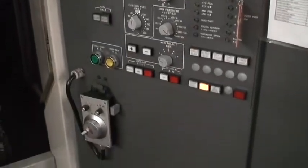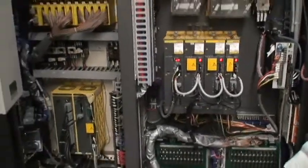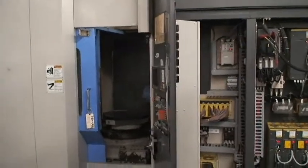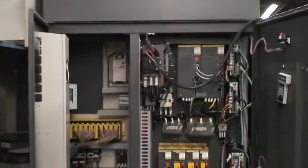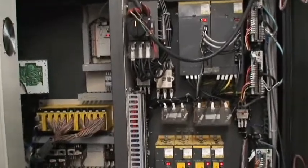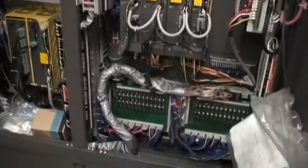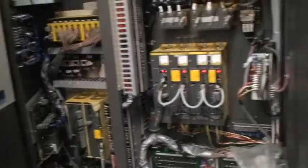We'll do a quick walk around the machine and then jog it. We're not programmers, so we don't really know how to program the machine, but we can give you an idea of how it sounds and works — do a tool change, pallet change. It's in great condition. I have a full set of documents; all the books are here.